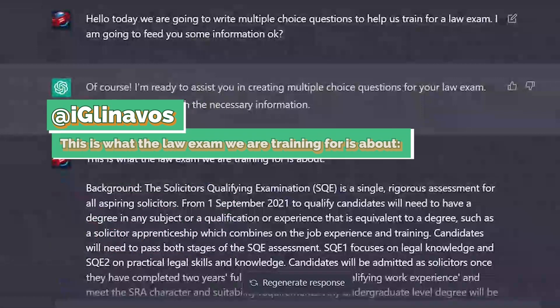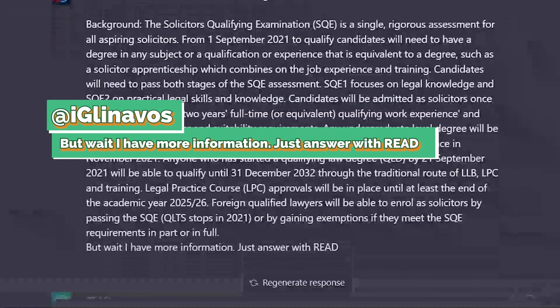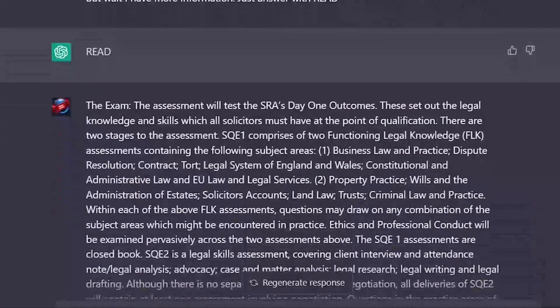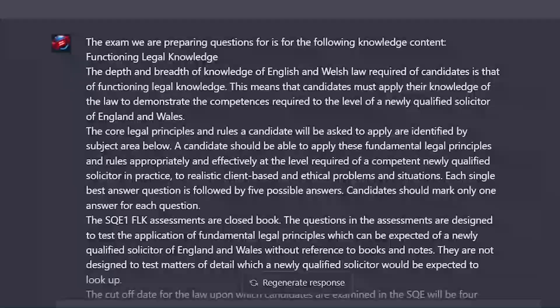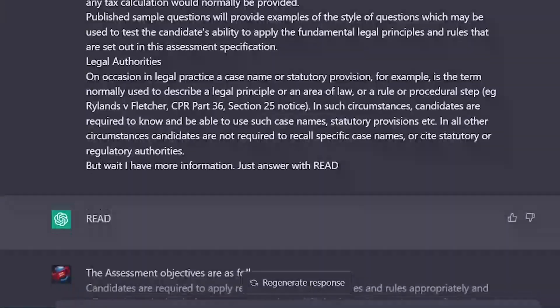I said, 'This is what the law exam we're training for is about,' and proceeded to copy-paste a large amount of information. In order to prevent the bot from answering straight away, I said, 'But wait, I have more information. Just answer with read.' The bot responded that it had read my information and was waiting for further details. I went through this process until I fed the bot everything I could find on the purpose of the exam, its knowledge outcomes, assessment requirements, format, and knowledge content.